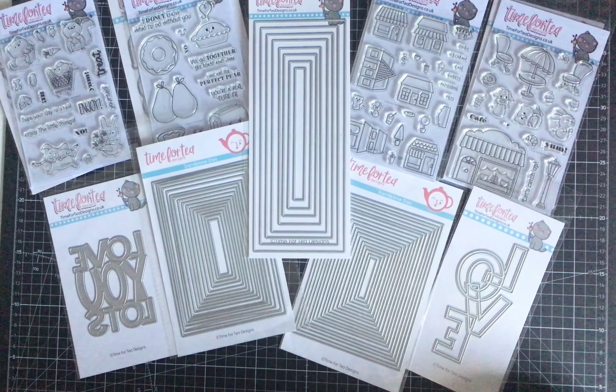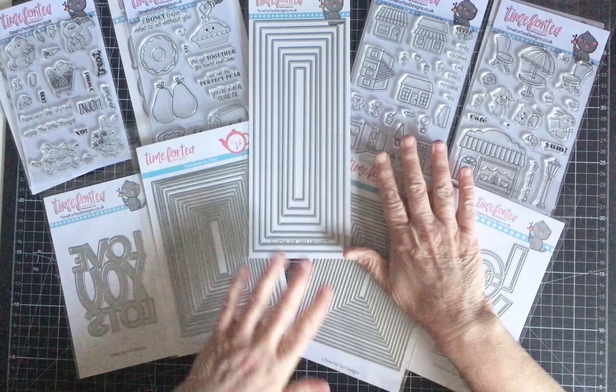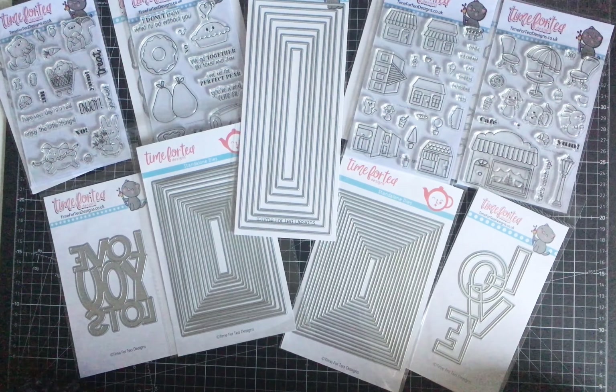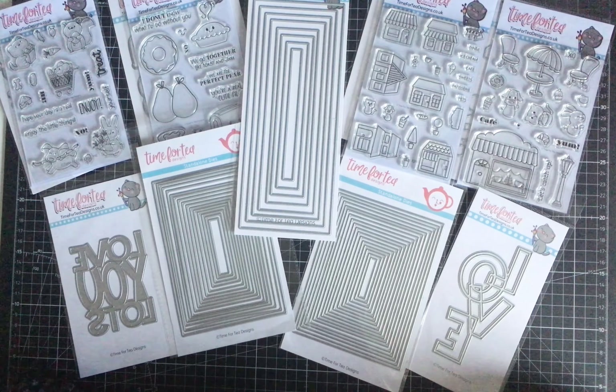The lovely thing about Time for Tea Designs is they ship to the UK, countries within the EU, and the rest of the world — postage costs vary by location. For the American market, I believe Simon Says Stamp is their US distributor and stocks a lot of their designs. In Europe, I think the distributor is called Craft Lines BV, and in the UK they have around seven other distributors, making about eight companies in total that stock their designs.